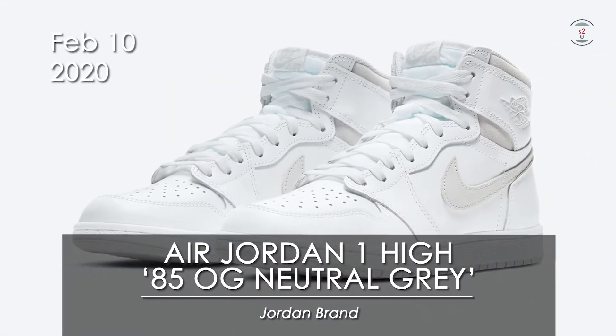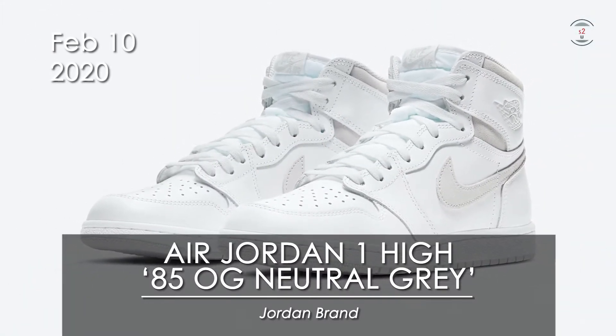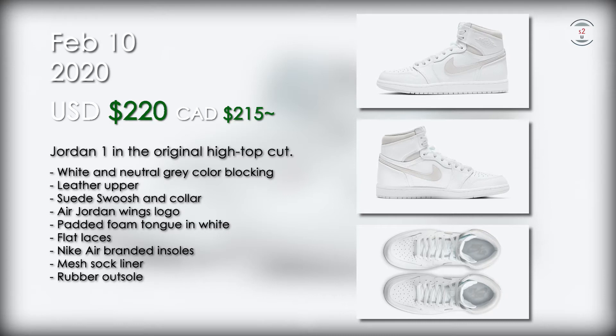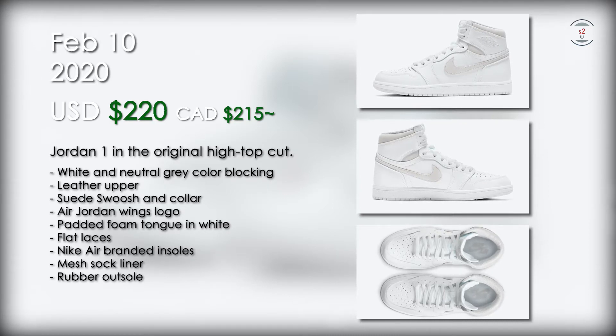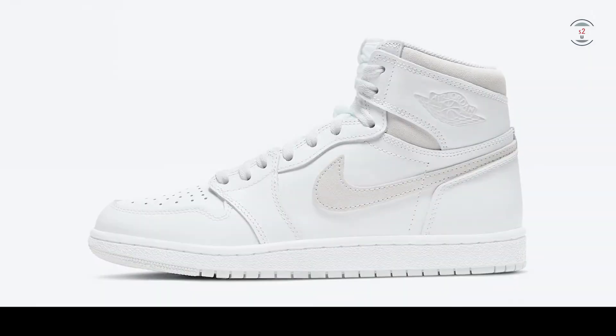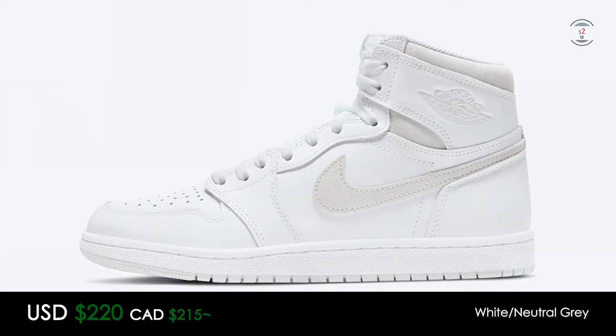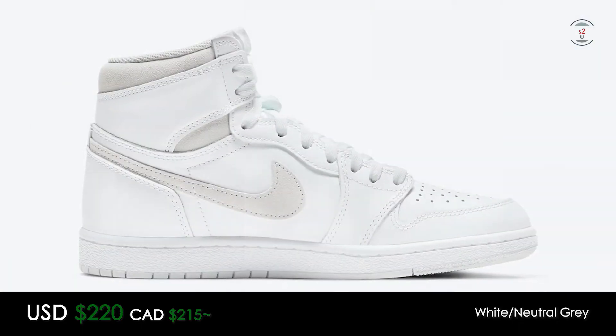On the same day, the 10th, the Air Jordan One High 85 OG Neutral Grey is coming out for $220 at retail. This Jordan 1 is a special release because the cut is using the original model where it features the same high top cut when it initially debuted. Other than that, it's reusing one of the first colorways as well, called Neutral Grey, where the shoe is basically white and gray in colorway.